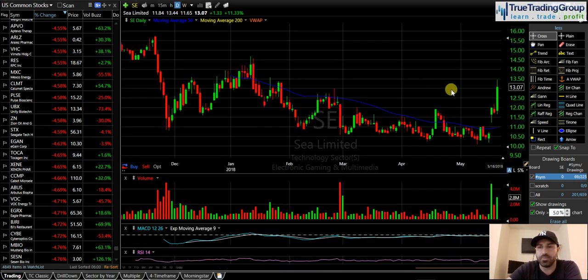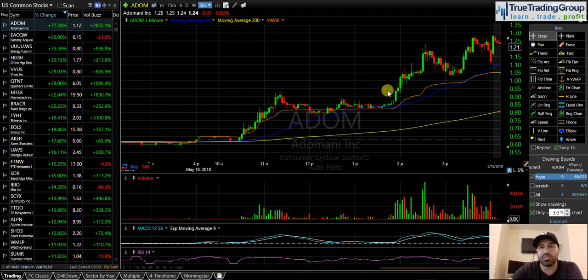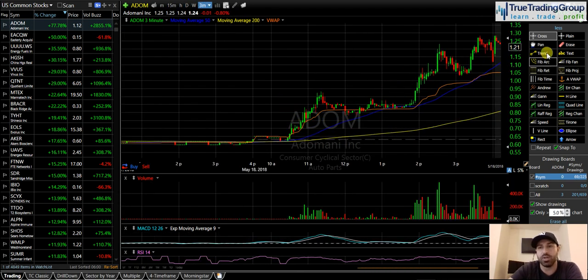Definitely make sure you guys go back and watch that analysis. And ADOM — thing of beauty — going to keep our eyes on ADOM for some possible continuation. Big volume in the afternoon was a really nice move. Enjoy the rest of the weekend. See you guys in chat Monday morning. Take care.